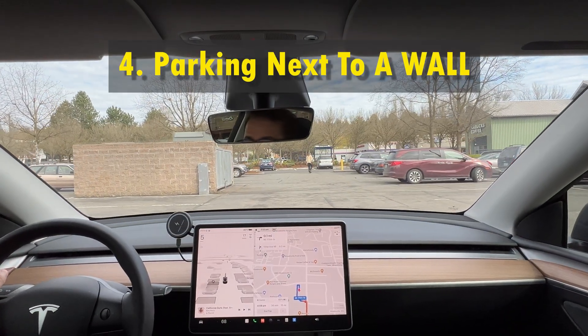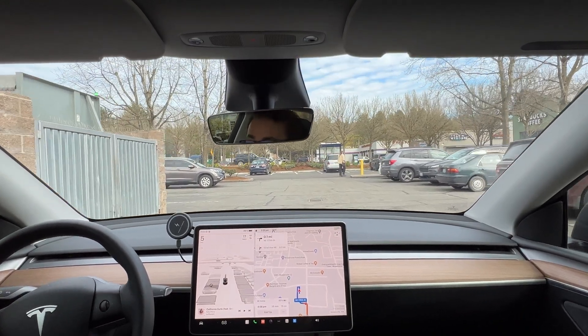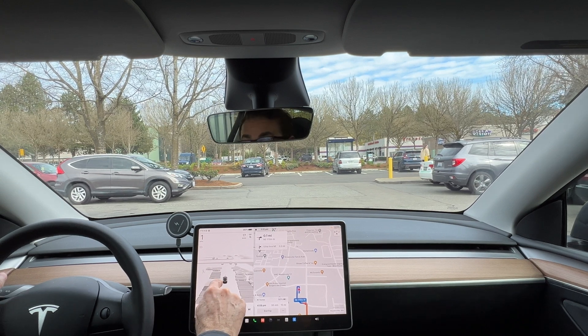In this next test, I wanted to see if Tesla's autopark can see and park in a spot that is covered by a wall. As you can see, as soon as it reaches the wall, it detects the spot next to it.